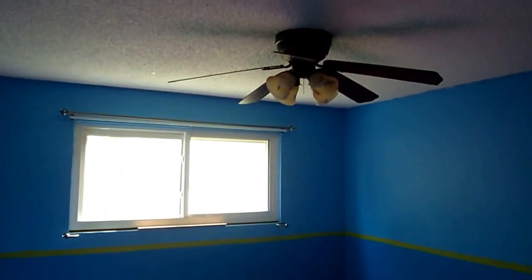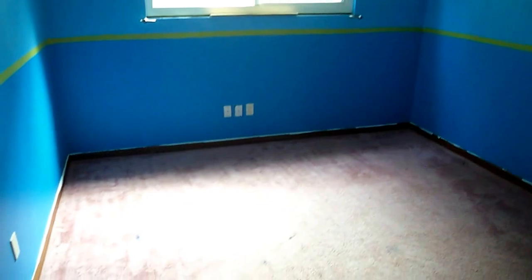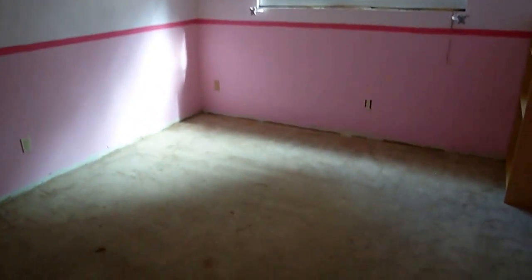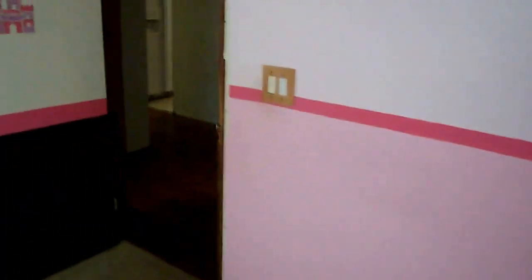Now let's hit the bedrooms on the right. Bedroom number two has a good ceiling fan up above and a small walk-in closet. Coming over here, another bedroom with the same setup for the closet — a pretty decent sized walk-in closet for a non-master. You'll also notice the trim around the doors — just some casing that needs to be put on for these doors.